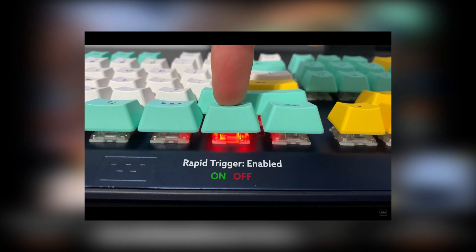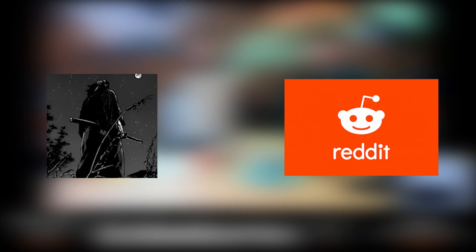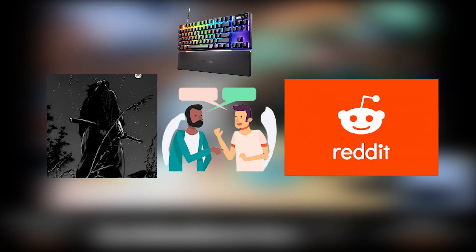At any point of retraction, you can press the key again to actuate it. So why am I saying the Apex Pro TKL will be the fastest keyboard? I saw a clip on Reddit about the developers of the Apex Pro TKL talking about the situation.